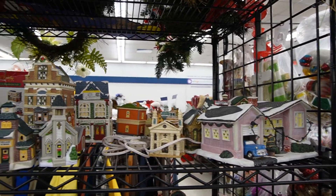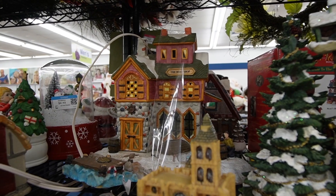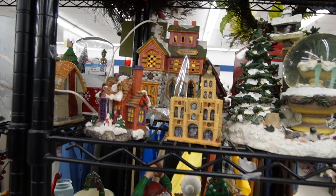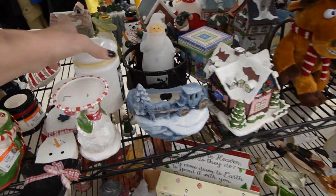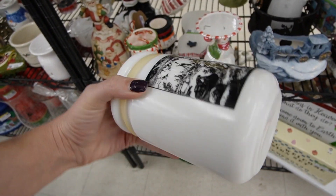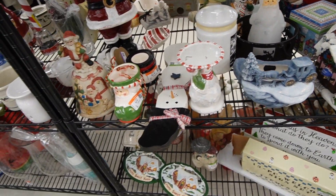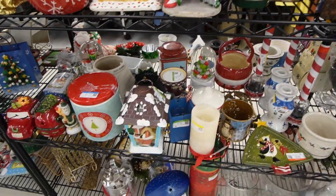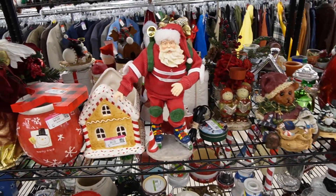This one's Department 56. This one's Hallmark. Usually it's pretty easy to tell when they're new in the box, but when they're just out like this I'm really clueless — I have to turn them over and look at the bottom. I think I've seen this one before but I can't remember who makes it. So much to take in, I'm a little overwhelmed. I'll get back to you guys if I find something.